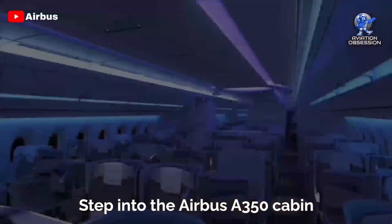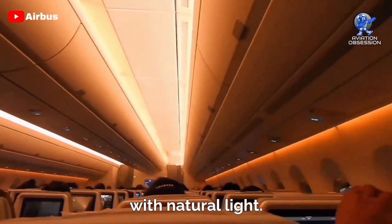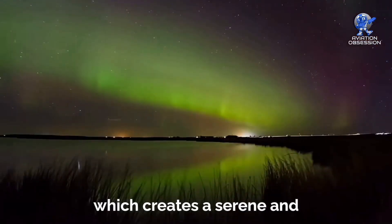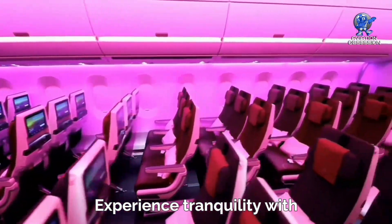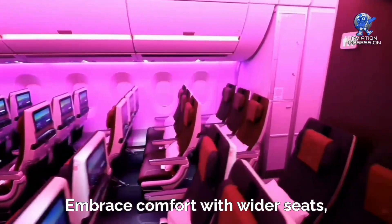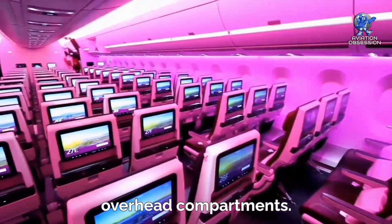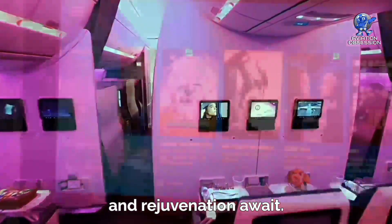Step into the Airbus A350 cabin and be captivated by panoramic windows that fill the space with natural light. Enjoy the soothing ambience of customizable mood lighting, which creates a serene and inviting atmosphere throughout your journey. Experience tranquility with advanced noise reduction technology for a peaceful flight. Embrace comfort with wider seats, ample legroom, and spacious overhead compartments.